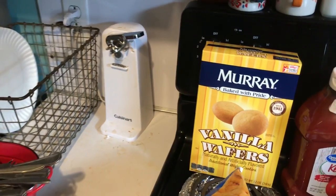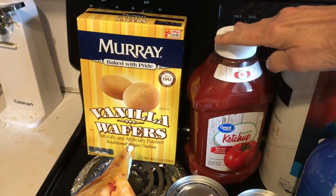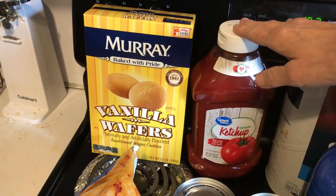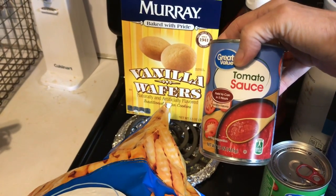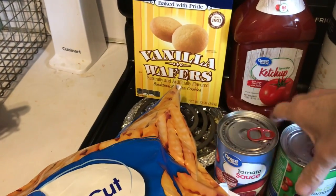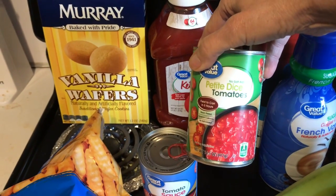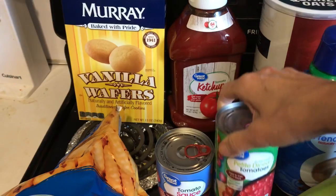And then there are some vanilla wafers — I got two boxes of those. Ketchup — I usually buy the off brand and it's usually always good, and we go through a lot of ketchup. I got four of the tomato sauce and four of the petite diced tomatoes, and these were 36 cents a can, which I think may be cheaper than all these.